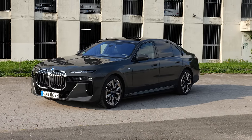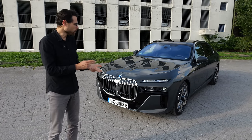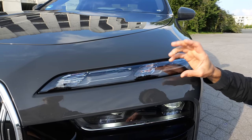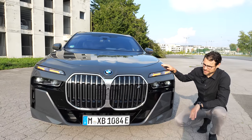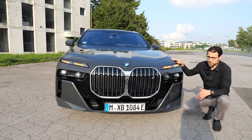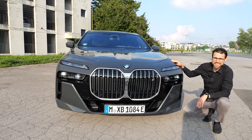Remember that the 7 Series builds on the same platform for combustion engines, plug-in hybrid, and also the all-electric i7. The turning indicators in the front have a pulsing effect, a little bit like a heartbeat. The design is said to be dividing opinion — I asked Leah about that, and she likes the design in the front.